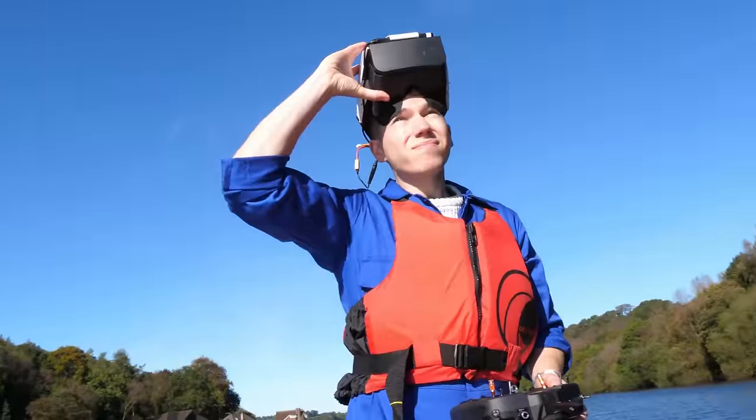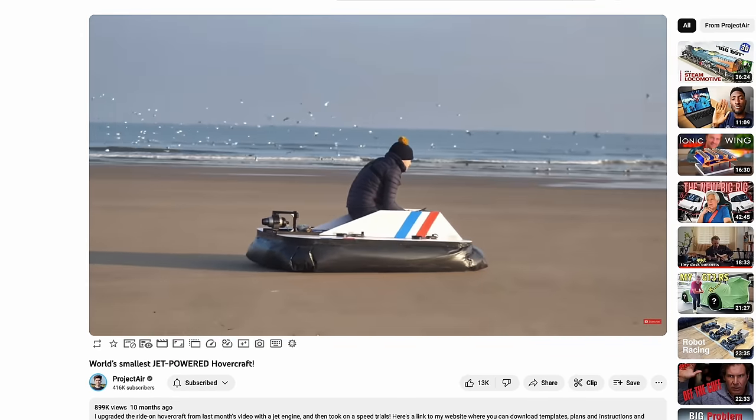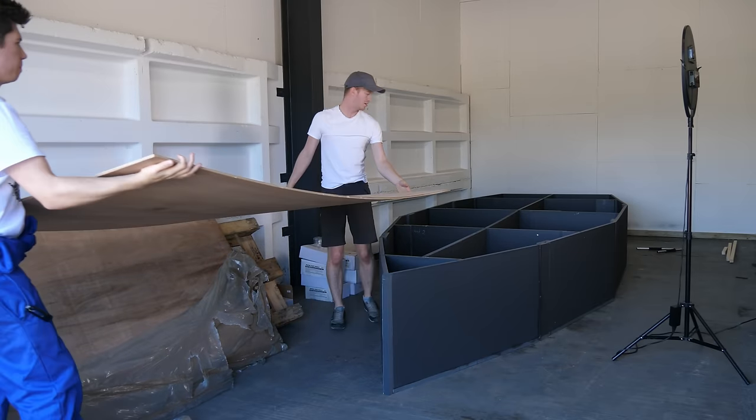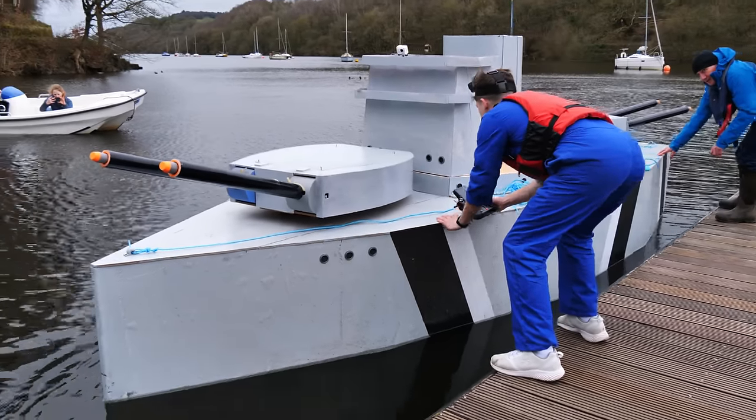My feet are getting wet! For the uninitiated, we're no strangers to slightly mad projects here on the Project Air YouTube channel. This is the story of how I spent six months building a giant model boat and took it to a lake to see if it would actually work.